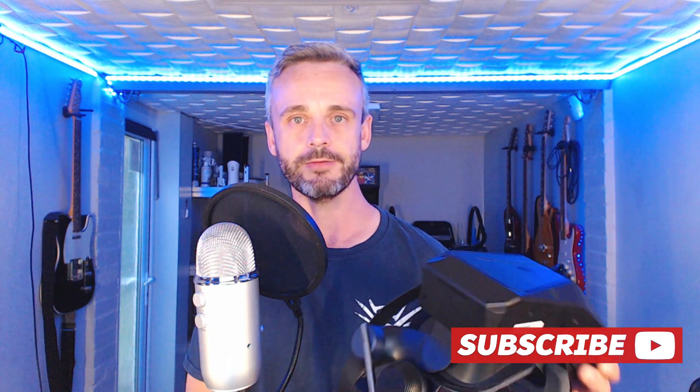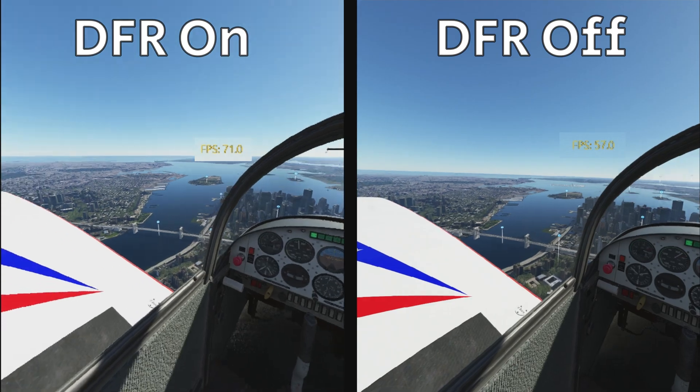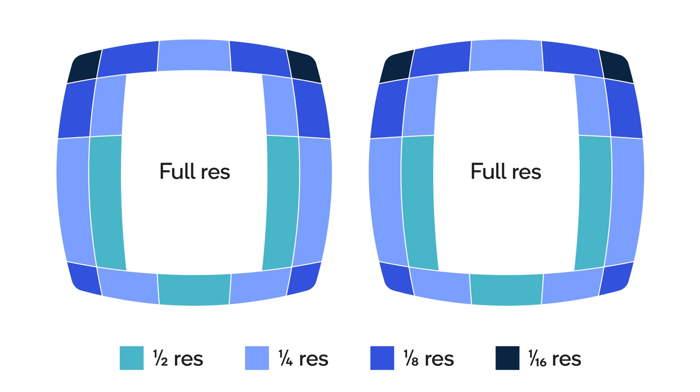I've tried a few games in the Pimax Crystal now using the eye-tracking based dynamic foveated rendering. For anybody that doesn't know what dynamic foveated rendering is: you have fixed foveated rendering in some headsets — Quest 2 uses this in some games — where anything within the centre of the display is rendered at high resolution and then gradually declines towards the edges.